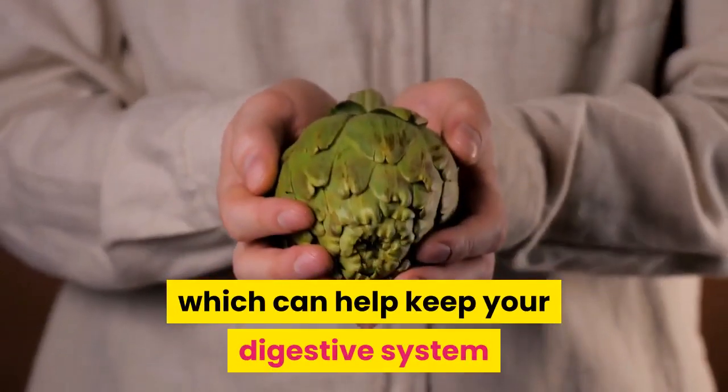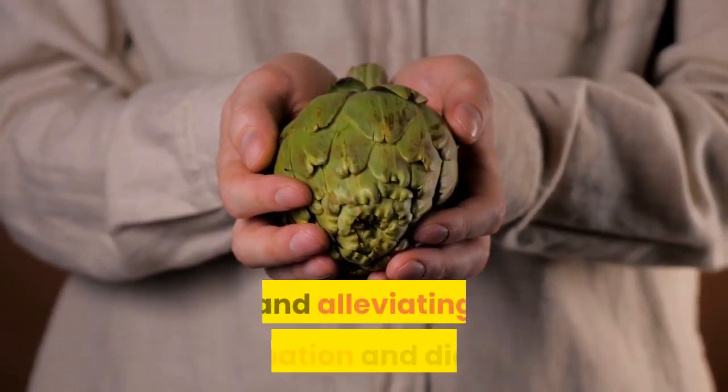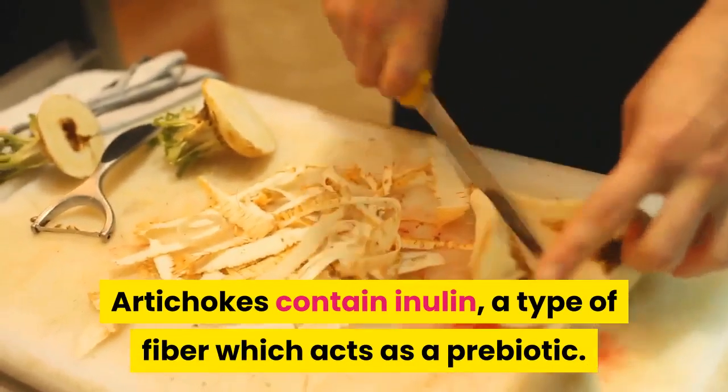Artichokes. Artichokes are a great source of fiber, which can help keep your digestive system healthy by promoting friendly gut bacteria, reducing your risk of certain bowel cancers, and alleviating constipation and diarrhea. Artichokes contain inulin, a type of fiber which acts as a prebiotic.